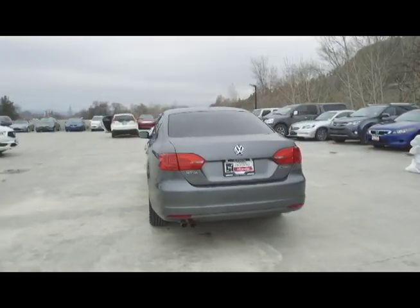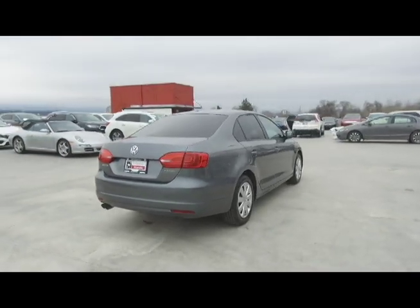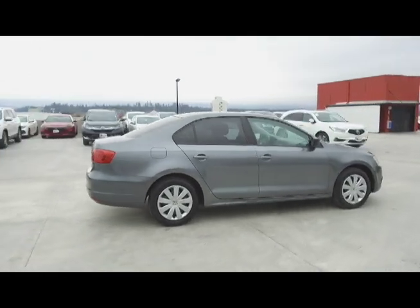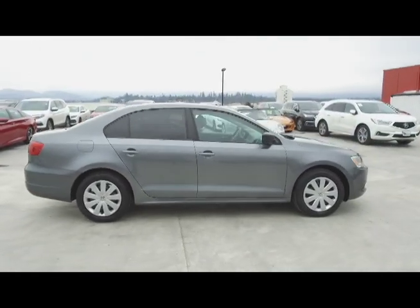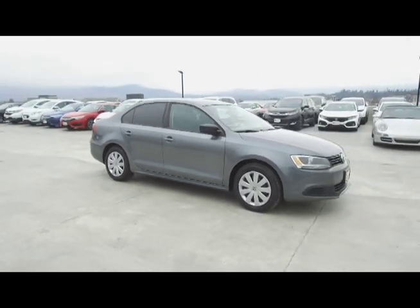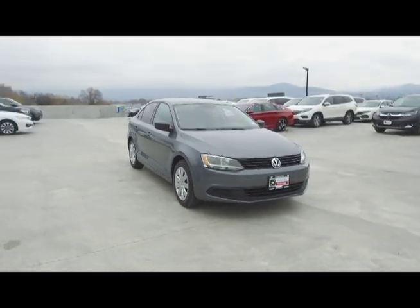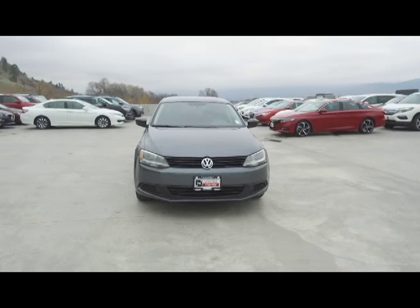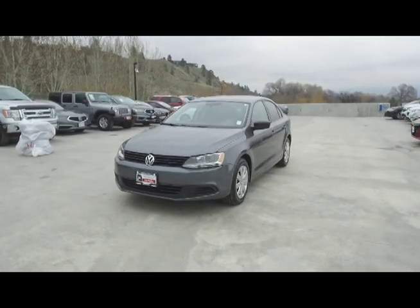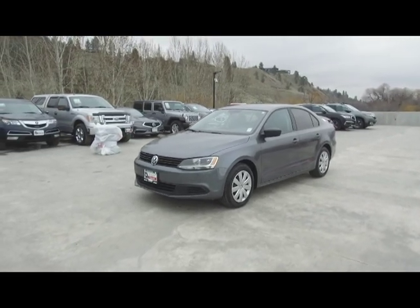Thank you for checking out this video of this pre-owned 2013 Volkswagen Jetta. Here at Harmony Honda, we stand behind the vehicles we sell, and we guarantee that you will be satisfied, which is why we offer a 30-day or 2,500-kilometer no-hassle exchange policy for your peace of mind. We have a family-friendly, low-pressure environment, and we don't charge documentation fees or any other hidden charges. Harmony Honda is located at 2550 Enterprise Way in Kelowna, B.C. If you have any questions about this vehicle, feel free to leave a comment below, or come on in and see for yourself why we are the dealership with the number one customer satisfaction in the Okanagan Valley. Thanks for watching.